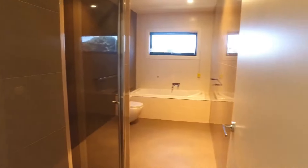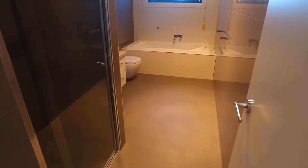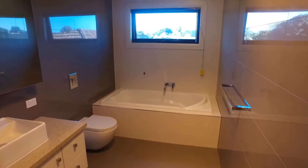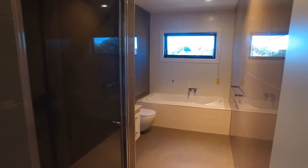Down the hallway we head into the main upstairs bathroom. As you can see it's a fantastic size — you've got a shower on the left-hand side, a really great size bath, vanity, and toilet as well. The finest fixtures and fittings have been used throughout this property.